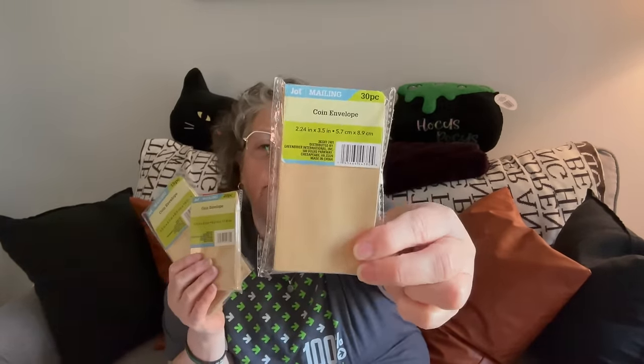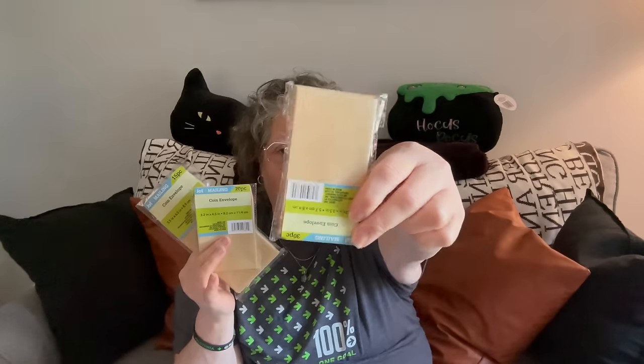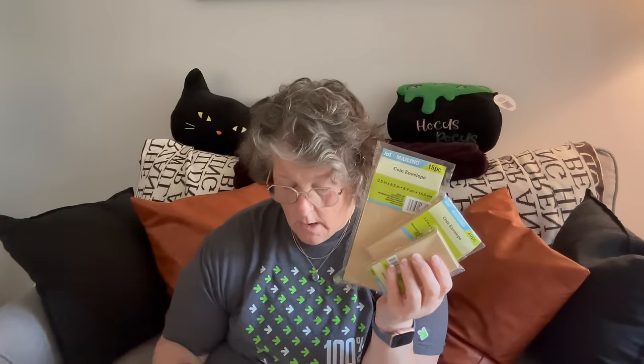I found these in with the office supply stuff and they are coin envelopes, so you can put coins in them. However, I'm pretty sure a gift card will fit perfectly in this size. I got these for my advent calendar this year for Sarah and Michael. I think this will be great to package up some small things — you get 15 of the large size, 20 of the medium, and 30 of the small. I'm pretty sure the large one will hold a gift card and you can decorate the outside and make it your own.